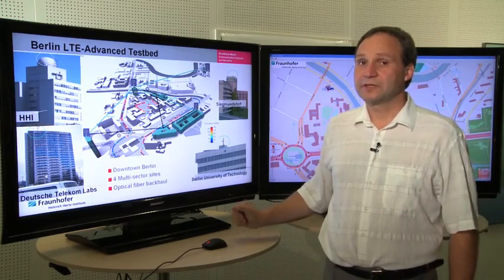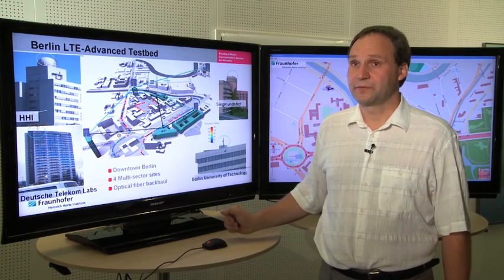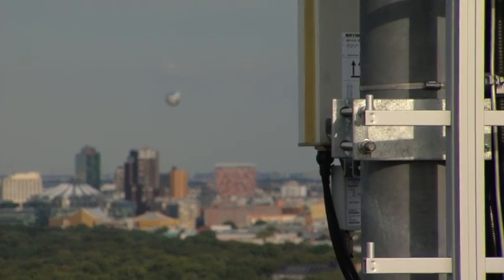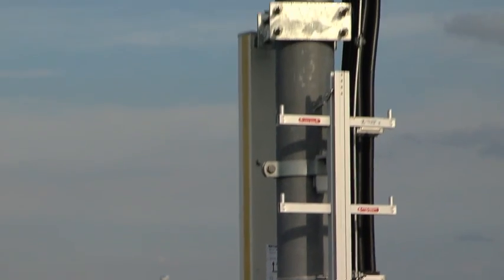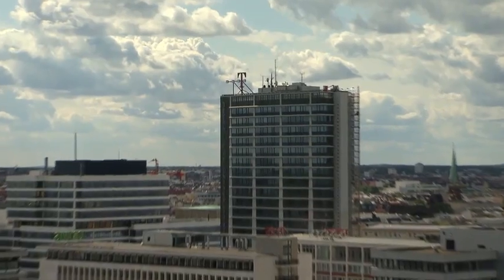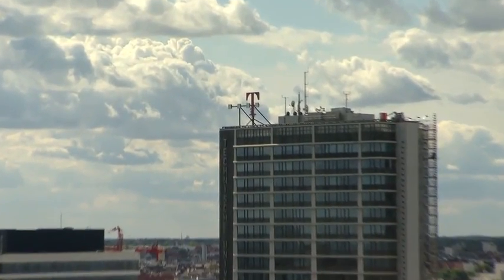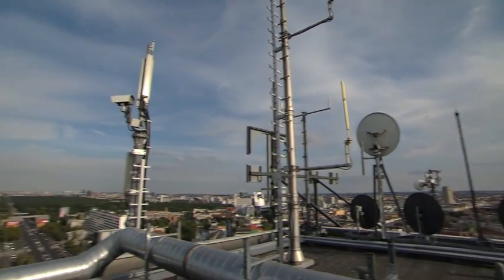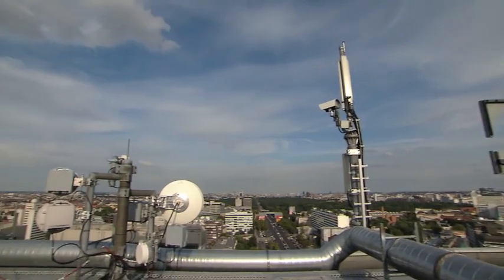One of the particular aspects which we are using here in this testbed is that we have enabled high-speed links between the base stations using optical fibers. In this way, we can exchange information between the base stations, and this information exchange helps us to reduce the interference in the service area.